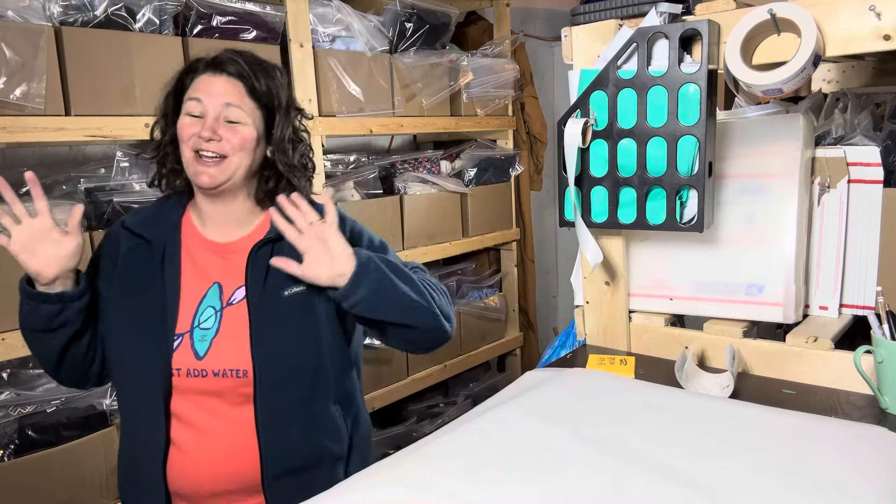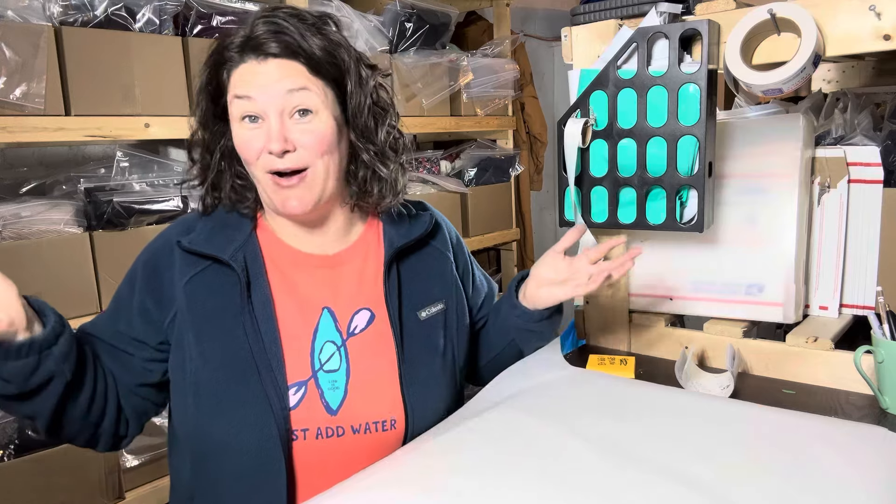Hey friend, welcome. I'm Jen. I'm an online part-time clothing reseller — I think I said that backwards, but you know what I mean. I go to thrift stores, I buy used clothes, and I sell them online on eBay and Poshmark for hopefully a profit.